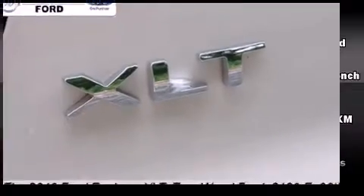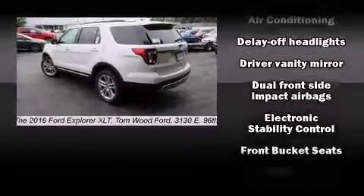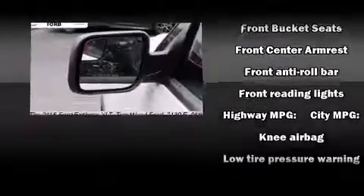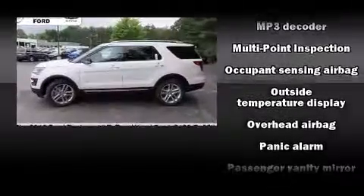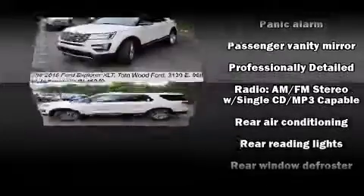Front and rear air conditioning, front fog lights, remote keyless entry, and power windows are also included. Safety equipment has been integrated throughout, including dual front impact airbags with occupant sensing, airbag head curtain airbags, traction control, brake assist, and ignition disabling.